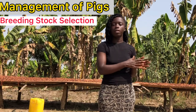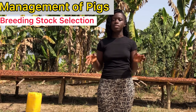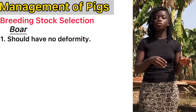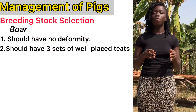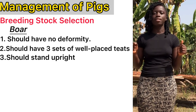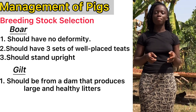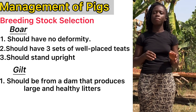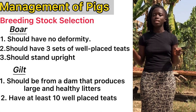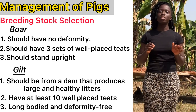For the boar and the gilt, state the characteristics you follow in selecting the animals. To select a good boar for breeding, state that it should have no deformity, it should have three sets of well-placed teats right before the testicles, and it should be standing upright. For selecting a good gilt: it should be from a dam that has constantly produced large and heavy litters, it should have at least ten well-placed teats that piglets can suckle from, and it should be long-bodied and deformity-free.